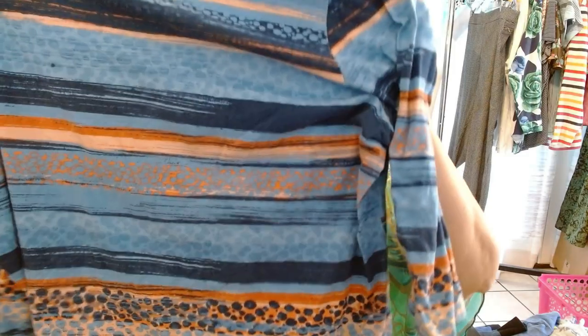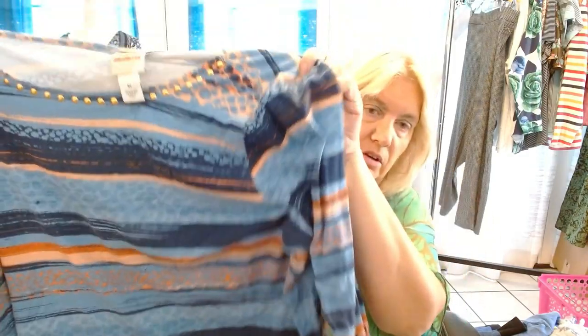Ruby Rode, extra large. It's a really pretty watercolor, three-quarter sleeve top. Sometimes I'll call it a t-shirt, sometimes I'll just call it a top.